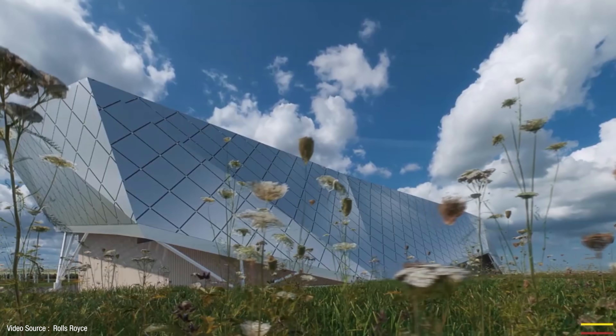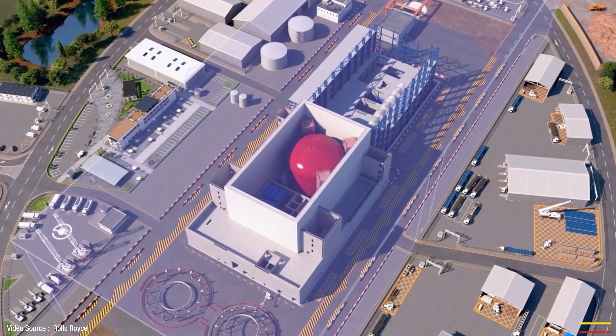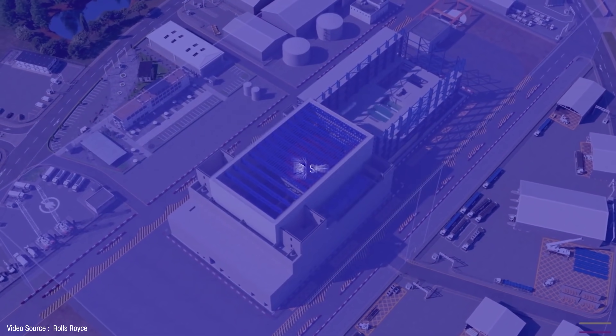That will raise electricity demand by 720 terawatt hours by the middle of this century, say the IEA — equivalent to 60% of the sector's total electricity consumption today — all of which will need to be supplied via fossil-free energy sources like renewables and perhaps even small modular nuclear reactors, or SMRs, like the ones Rolls-Royce are hoping to bring into reality by 2035. Although 2050 is often used as a target date, the IEA argues that governments and decision makers should have 2030 firmly in mind as the critical window to accelerate the transition.